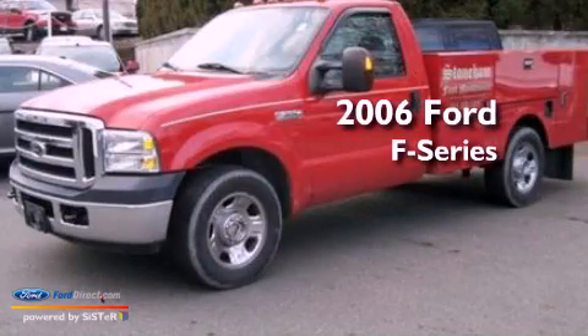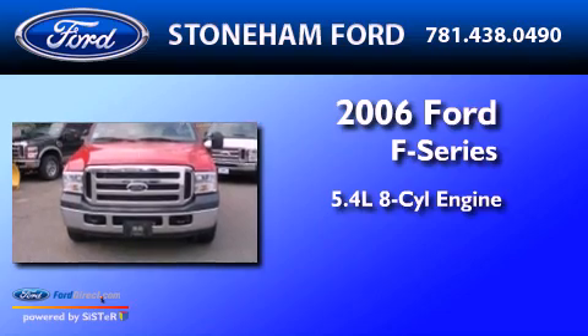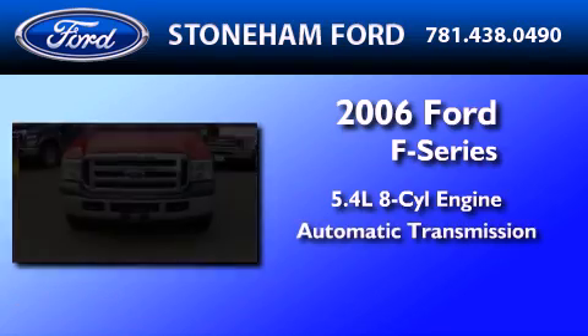This is a 2006 Ford F-350. It features a 5.4-liter, eight-cylinder engine and an automatic transmission.